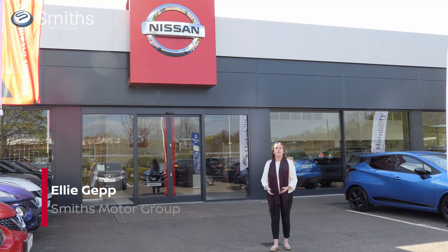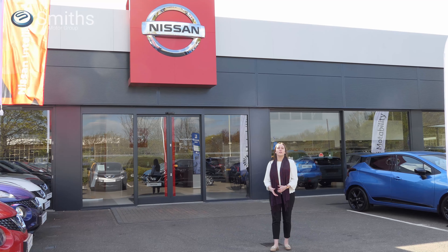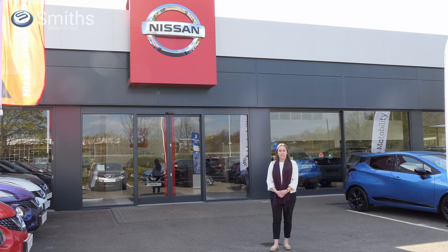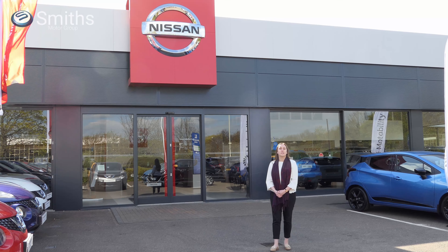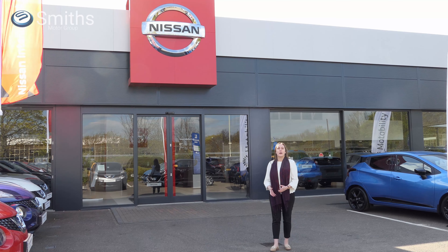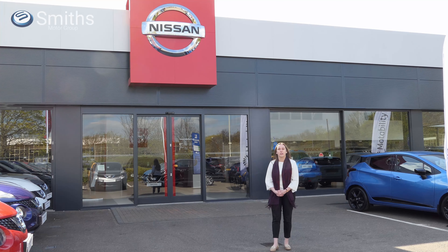Hi and welcome to Smith's Nissan, a family owned and run Nissan dealership based in Peterborough. Along with the full Nissan new car and van range, many of which are in stock for quick delivery, we also offer a wide range of used cars, servicing and mechanical repairs, genuine manufacturer parts, as well as an insurance approved accident repair centre. Let's take a quick look around.